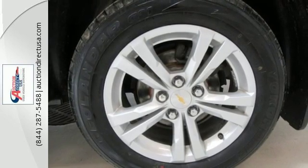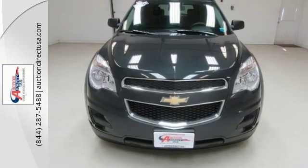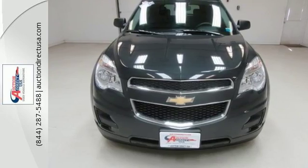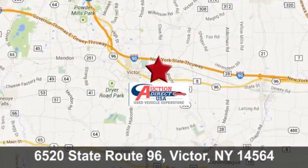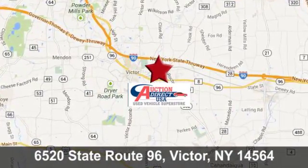This Equinox also offers impressive fuel economy. Come see it today! Auction Direct USA Victor. We're conveniently located at 6520 State Route 96 in Victor, New York.